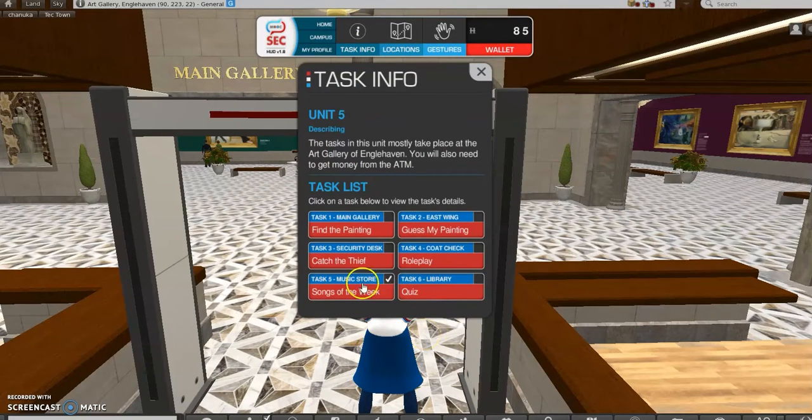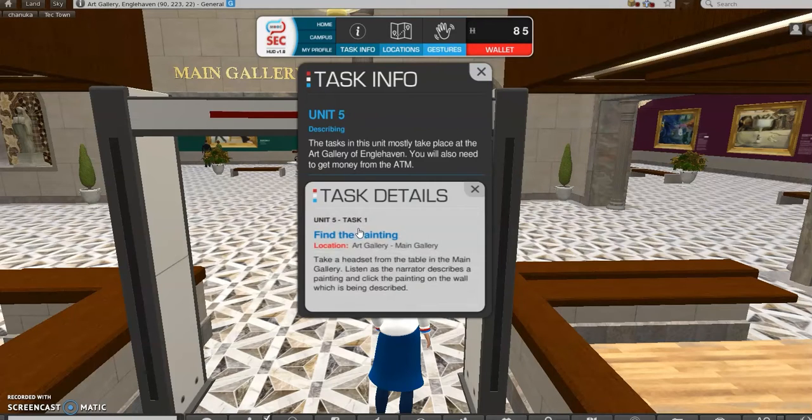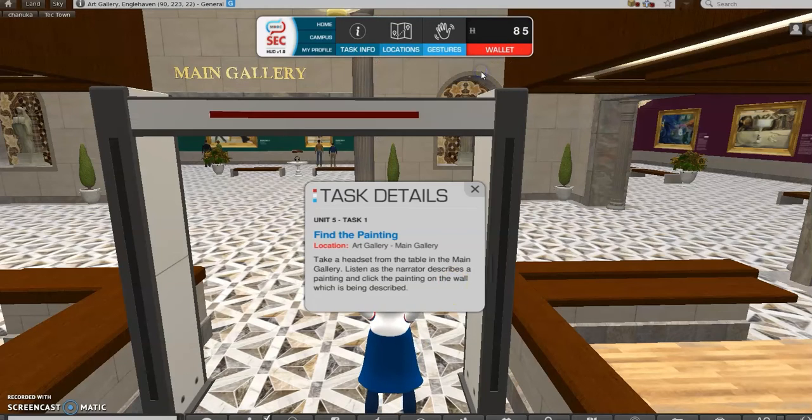The Song of the Week and the Quiz you're familiar with, but we have four new activities that all take place in the library. For the first one, you have to listen to the explanation by the curator of the museum. You take a headset from the table in the main gallery, listen to the narrator describe a painting, and then find the correct painting.